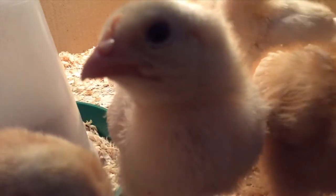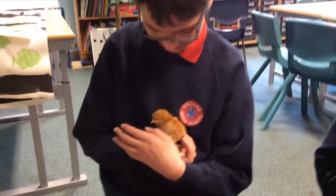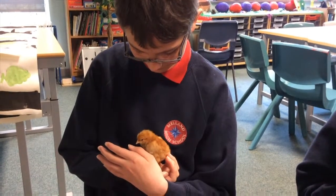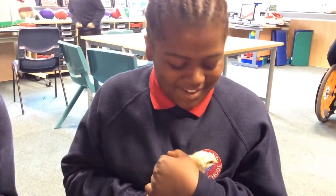What has been the response from the pupils and has it been worthwhile? Oh, it's definitely been worthwhile. All the pupils that have been in to see the chickens have really liked them. Some have wanted to hold the chickens and stroke them at the same time. Some have wanted one of the teachers to hold the chick while they stroke.